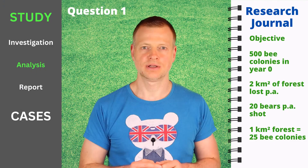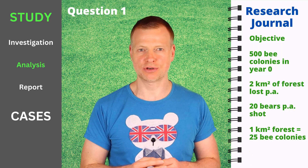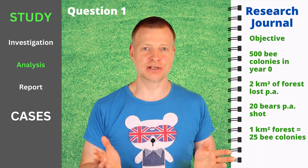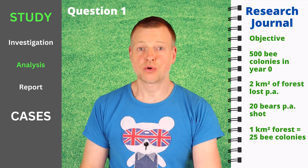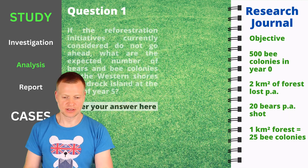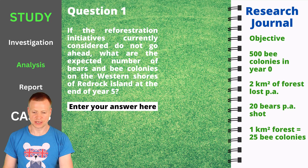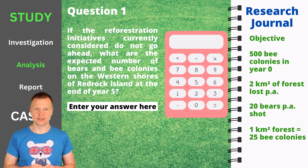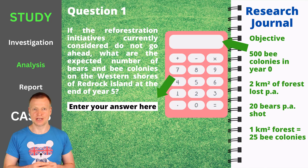In the analysis phase, you will be posed with three to four sets of questions that may build on each other and for which you need to leverage the data you have collected — they are directly or loosely connected to the study objective. As an example: if the reforestation initiatives currently considered do not go ahead, what are the expected number of bears and bee colonies on the western shores of Red Rock Island at the end of year 5? To derive the answers, you need to use a calculator appearing on your screen. You need to drag the data collected in your research journal and drop it into the calculator, run some mathematical operations, and drag the result into the blanks.